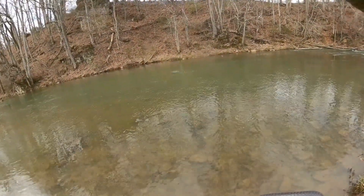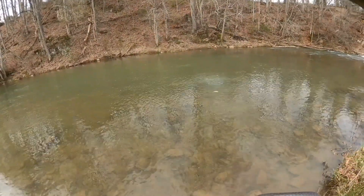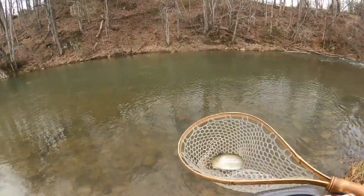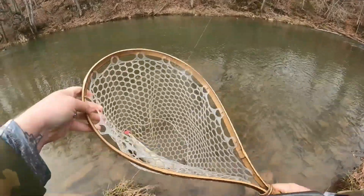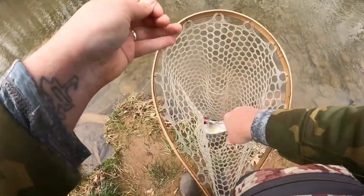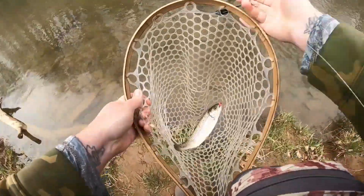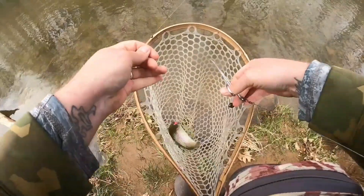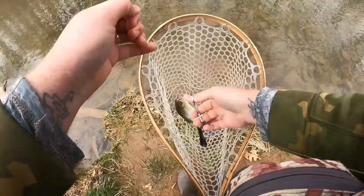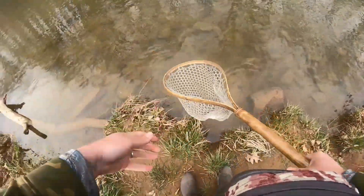There we go, fish on! Chunky little rainbow. Fish number two to bite for us, fish number one in the net — just a little guy. Looks like he still got our hook there. Just managed to rip the old bug, and that's alright. That bug has been used many a times. Let's let him go.